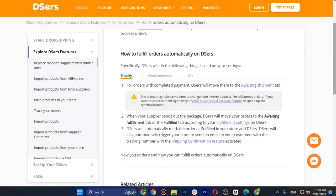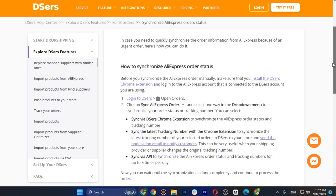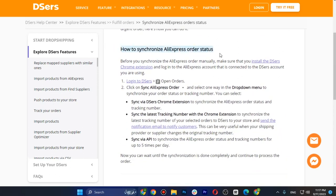If you want to process your AliExpress orders right away, try the AliExpress order sync feature to speed up the synchronization. When your supplier sends out the package, DSers will move your orders to the 'Awaiting Fulfillment' tab and the 'Fulfill' tab according to your fulfillment settings on DSers.